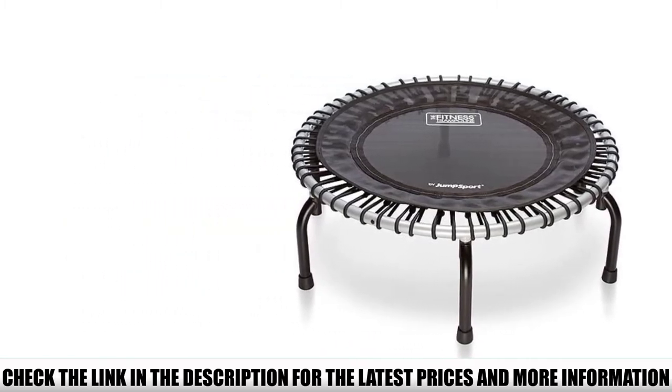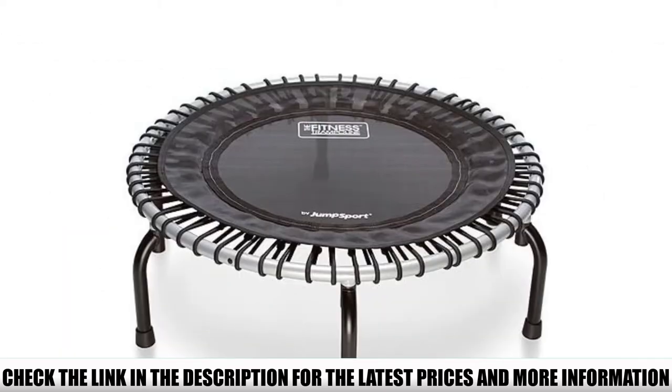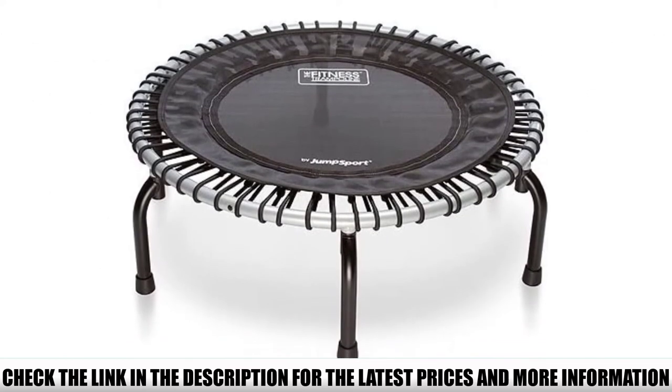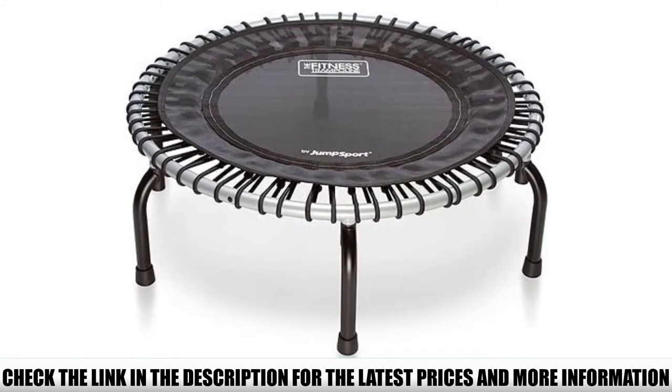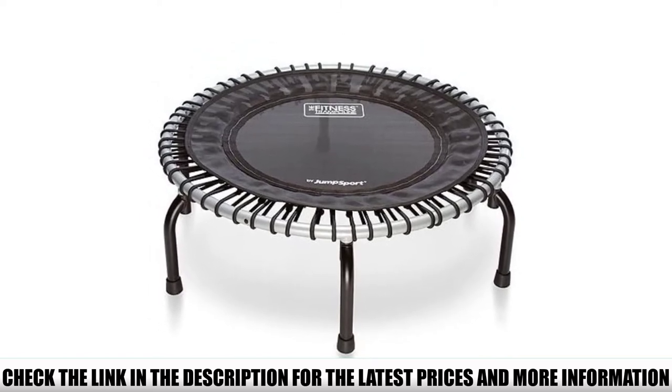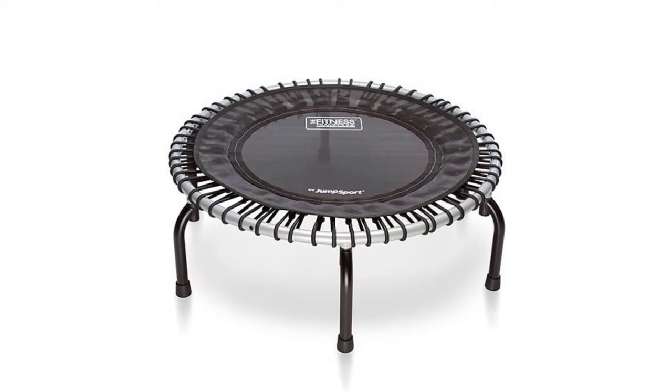Some reviewers warned that the bungee cords can break or come undone easily and hit you on the leg. However, most people say this trampoline is durable and can be used for many years. It's a good trampoline for seniors and people with back pain because it gives a smooth bounce and is gentle on joints.